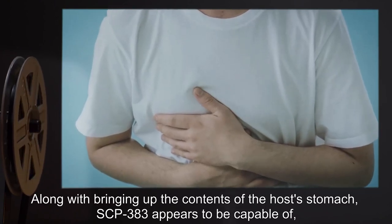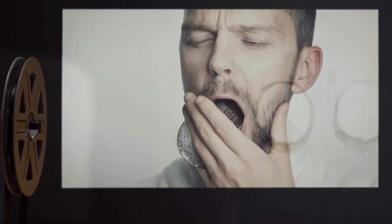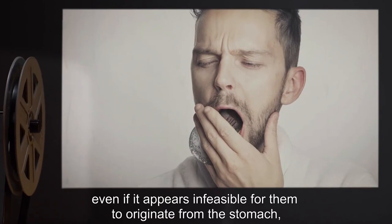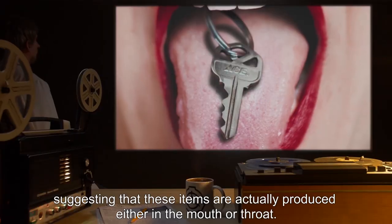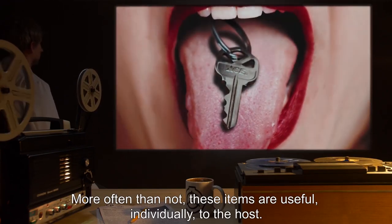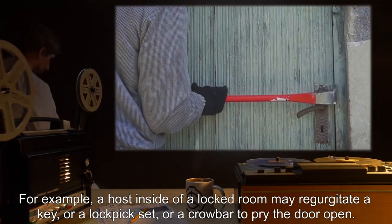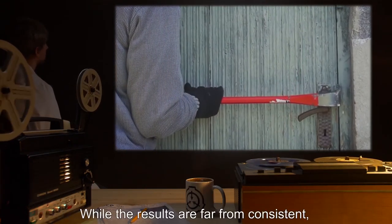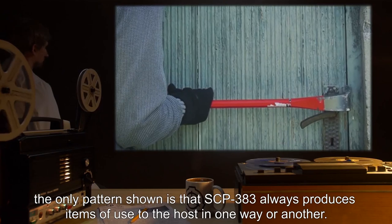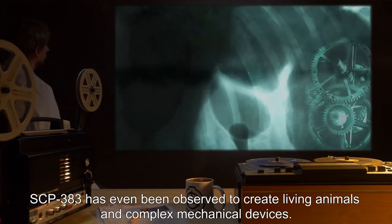However, SCP-383 is also accompanied by extreme waves of nausea along with bringing up the contents of the host's stomach. SCP-383 appears to be capable of, through unknown means, producing random items. These items are always sized appropriately to the host's mouth even if it appears infeasible for them to originate from the stomach, suggesting that these items are actually produced either in the mouth or throat. More often than not, these items are useful individually to the host — for example, a host inside a locked room may regurgitate a key, a lock pick set, or a crowbar to pry the door open. SCP-383 has even been observed to create living animals and complex mechanical devices.